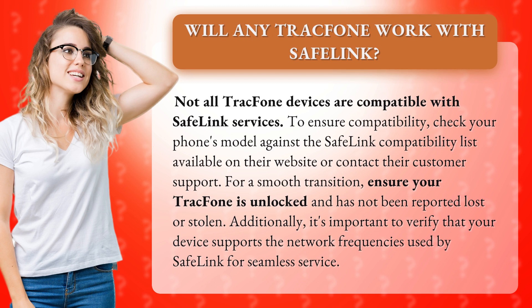For a smooth transition, ensure your TracFone is unlocked and has not been reported lost or stolen. Additionally, it's important to verify that your device supports the network frequencies used by Safelink for seamless service.